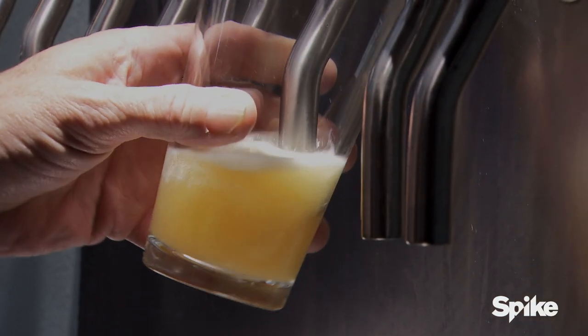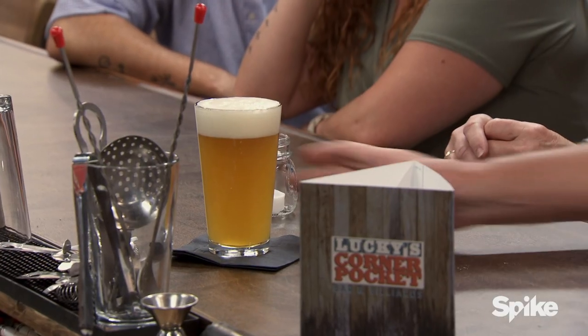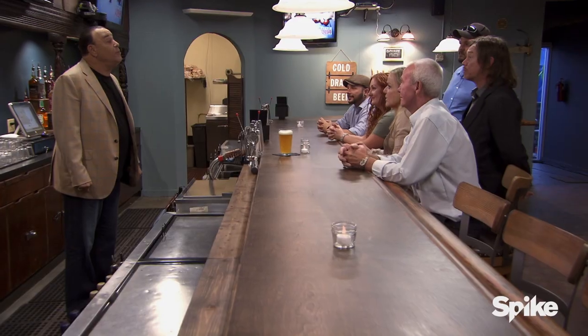This is a turbo tap draft beer system. Every glass pours perfectly. There's never any waste, and you get a 90 to 95% yield out of every keg. That's amazing. I put in an incredibly high-tech ionization air filtration system that is built into your whole ventilation system.